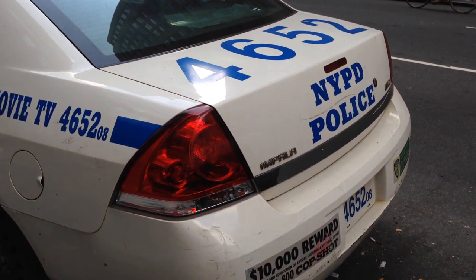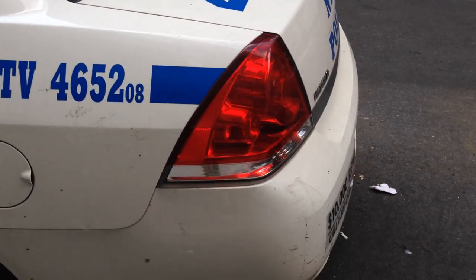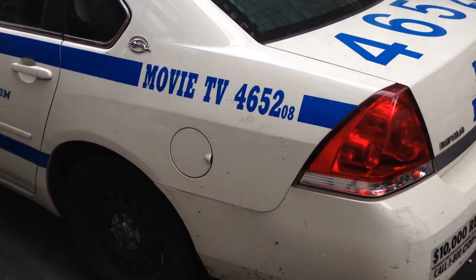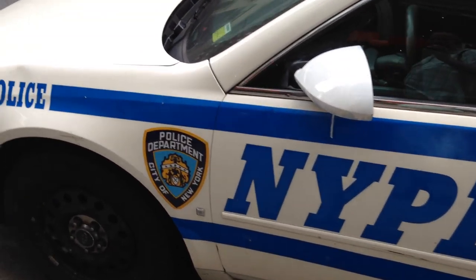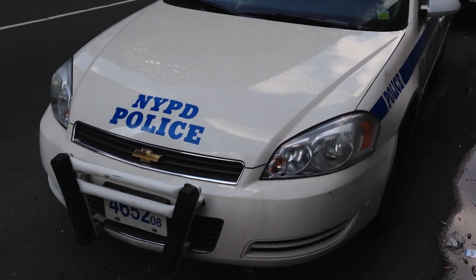I'm going to do a mini clip of this unit and another one. These are actual NYPD cards and they're assigned to movie and TV programs. So this is an NYPD unit from the movie and TV division. And what they do is they stand guard and patrol movie sets and TV show sets.